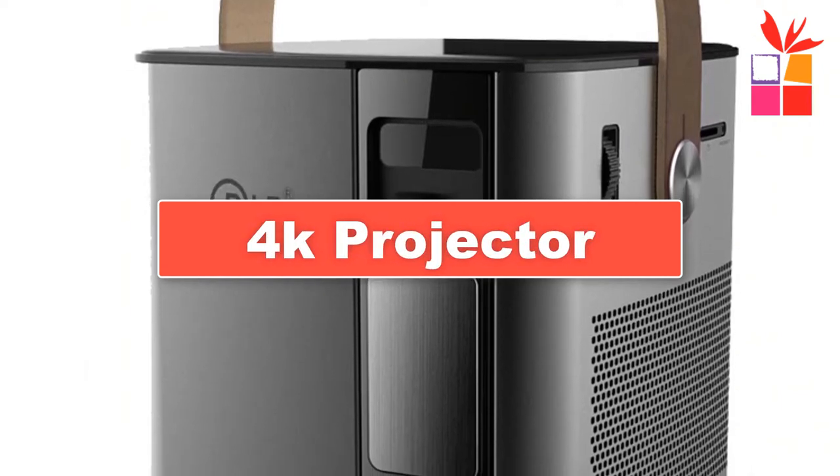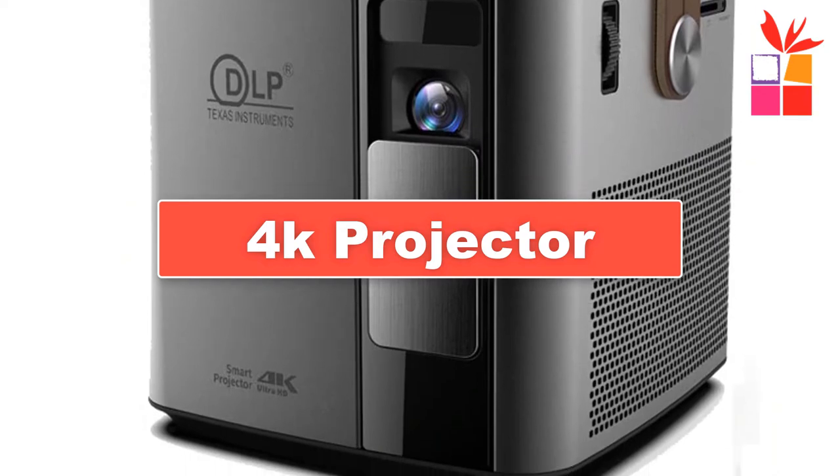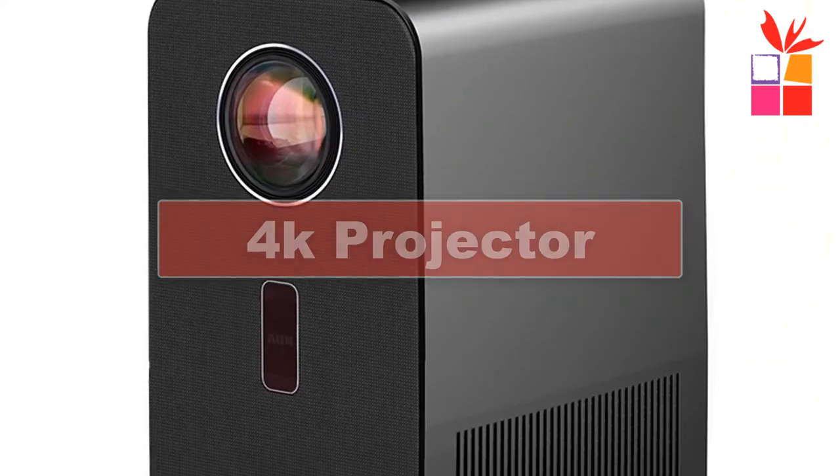Hey guys! In this video, we're going to be checking out the best 4K projectors on AliExpress. I made this list based on my personal opinion and research, and I have a list of them based on their quality, durability, price, and more.